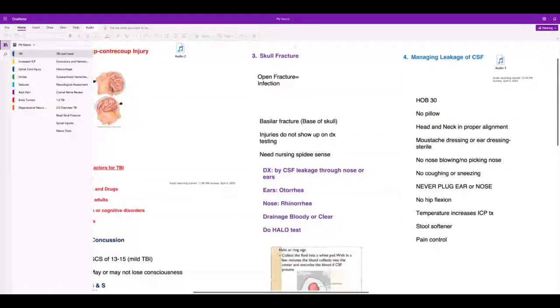If somebody has leaking cerebrospinal fluid, for most brain injuries and surgery conditions, you want the head of bed at 30 degrees with no pillow. The reason is you need the head and neck in proper alignment so that cerebrospinal fluid can drain and the patient won't get increased intracranial pressure. You can put a little mustache dressing or sterile ear dressing on.